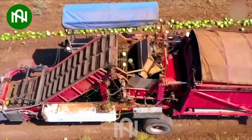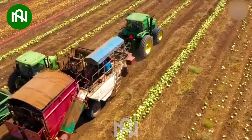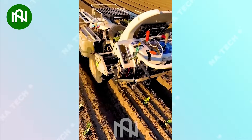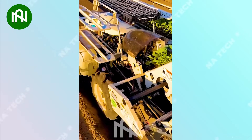Efficiency and precision unite in this innovative watermelon seed harvesting machine. Precision and care are the keys to success for this cabbage transplanting machine.